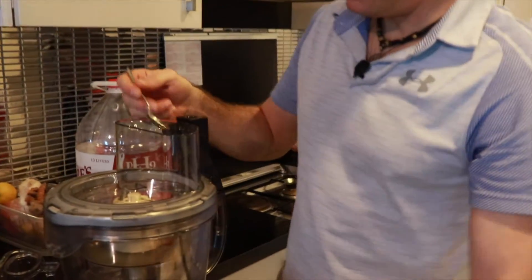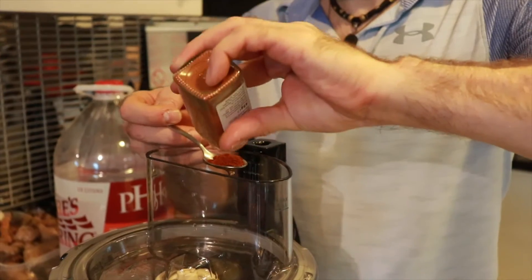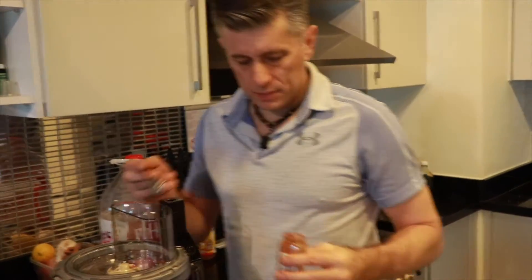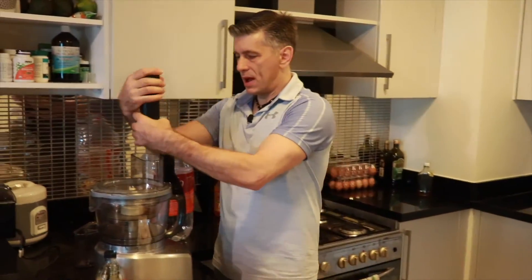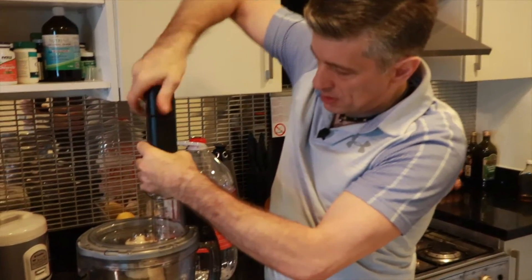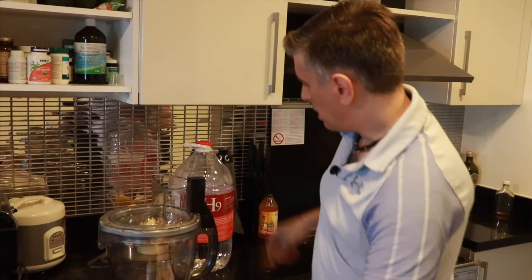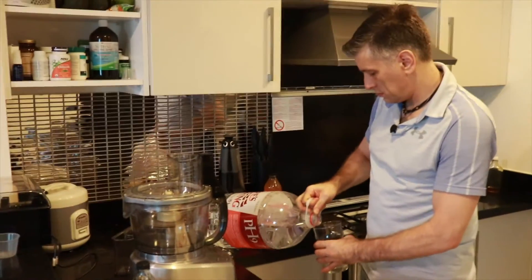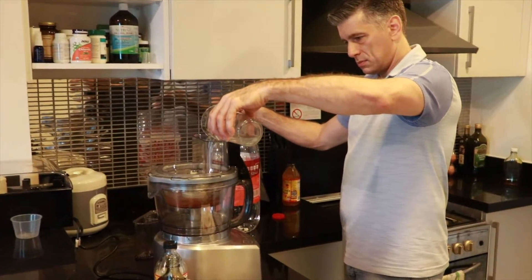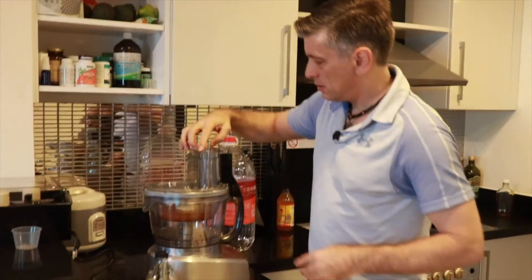Now we're going to use a teaspoon of cayenne pepper — get that in there. And we're going to put a little bit of pepper in there because you need pepper to activate the turmeric. Turmeric will become more bioavailable if we add a little pepper, so we'll just grind a little bit of pepper in there. Then we're going to add about eight or ten ounces of water.